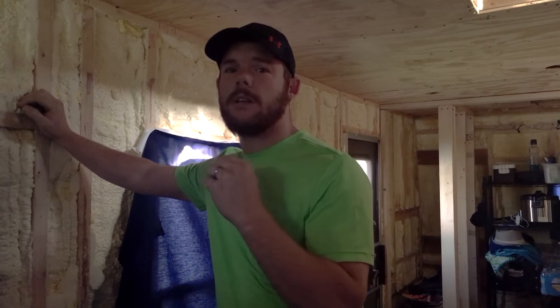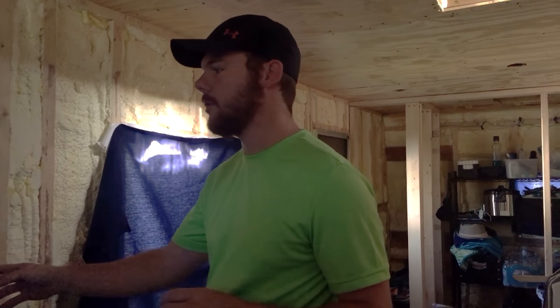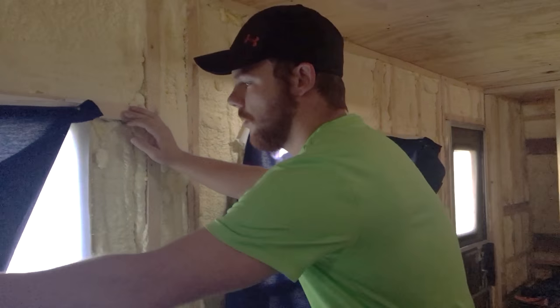Today is supposed to be high 90s, but tomorrow, Saturday, Sunday, and maybe even Monday is supposed to be like 100 degrees. It's been pretty warm in the RV, so we've been trying to get things ready for this extreme heat and for the rest of summer.